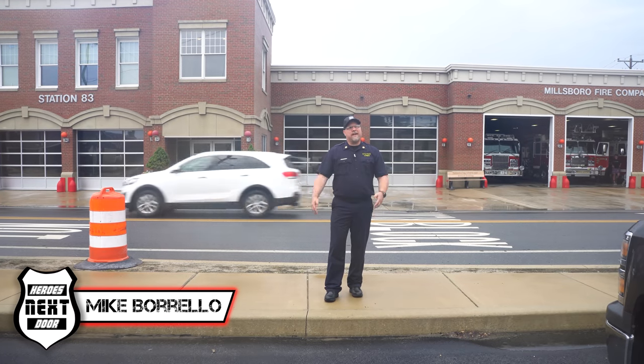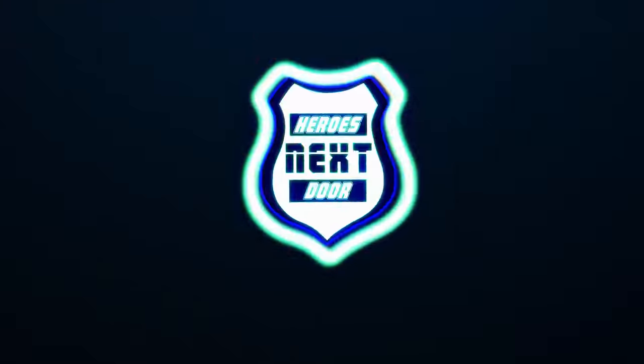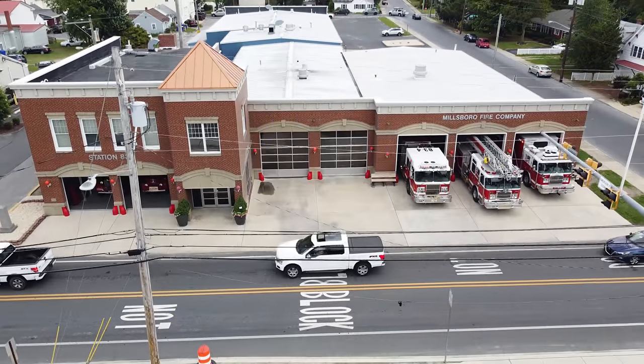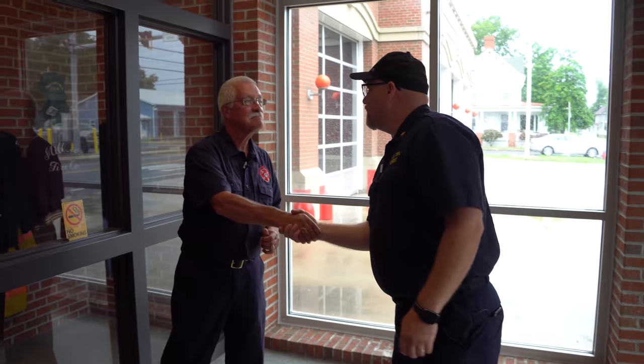Welcome back to Heroes Next Door. Today we are in Delaware — this is our first fire company in Delaware and we're doing the Millsboro Fire Company, our first station in Delaware. To help us with this tour, I'm going to meet up with the president of the company. This is Ron O'Neill.